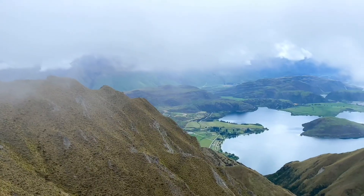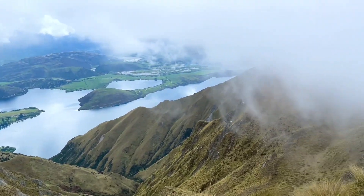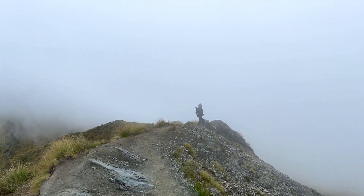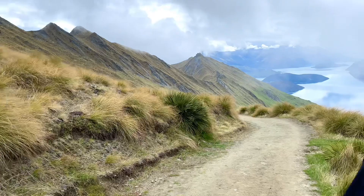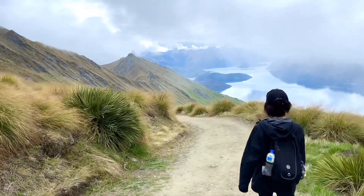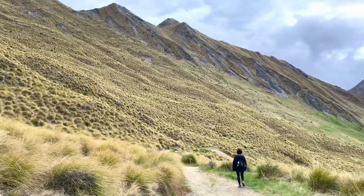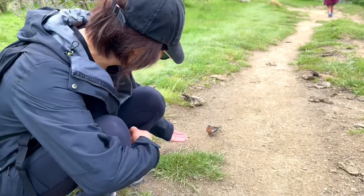This hike was a huge test of our physical and mental capabilities. We were full of confidence when we first set off, but only half an hour later, we felt tired already. We asked almost everyone who went down the mountain how far was left to go, and they smiled and said, 'Very soon, I'm sure you can do it.'